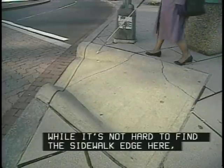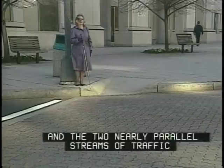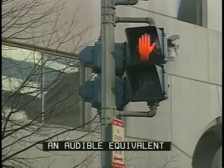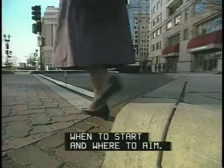While it's not hard to find the sidewalk edge here, it is difficult to analyze traffic flow. The two nearly parallel streams of traffic make it difficult to fix the crossing interval and direction. An audible equivalent to the pedestrian walk signals installed here would give me useful information on both issues: when to start and where to aim.